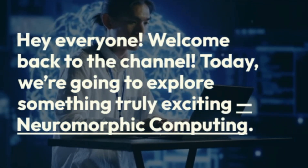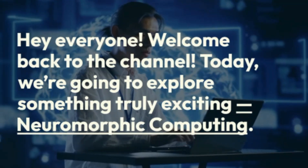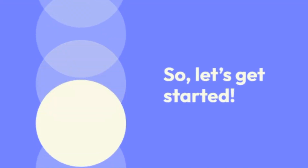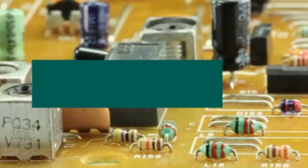Hey everyone, welcome back to the channel! Today we are going to explore something truly exciting: neuromorphic computing. It sounds complicated, but don't worry, I'll explain it in simple words. So let's get started. What is neuromorphic computing?